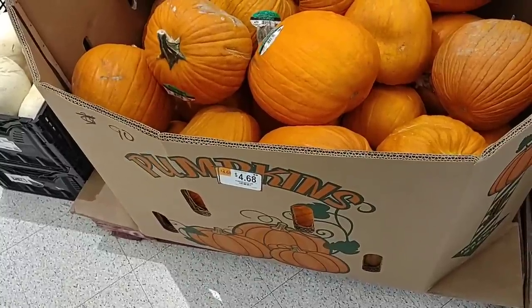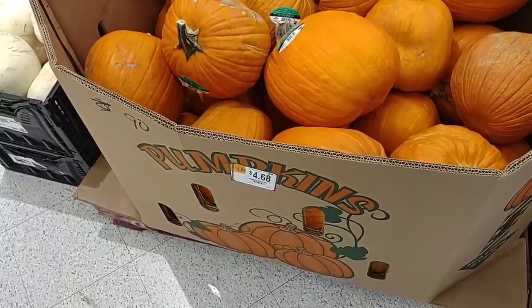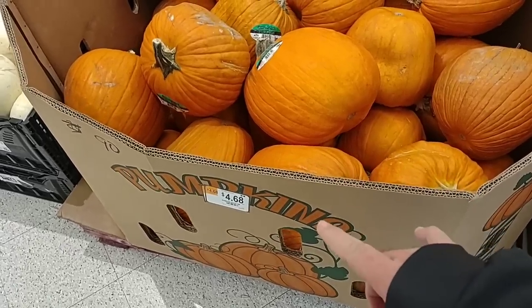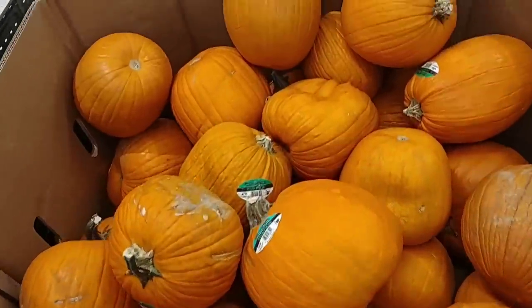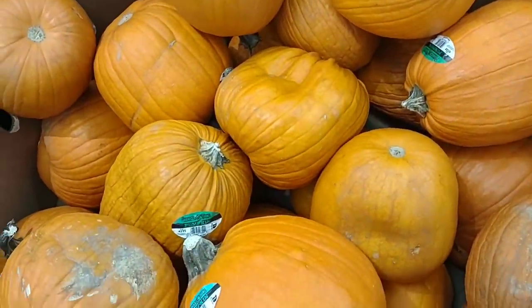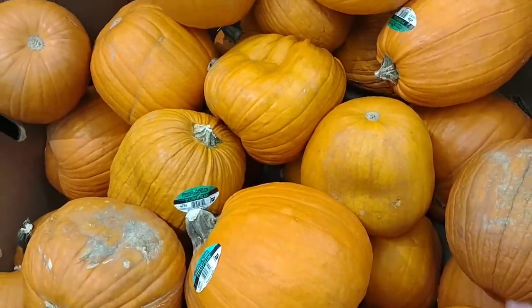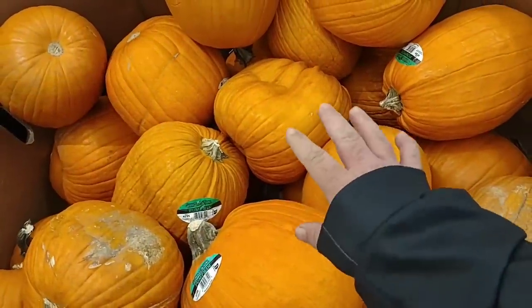Might not be the best place to get pumpkins. These were $3.98 on a rollback offer — it doesn't look like that rollback offer is available anymore. Look at these pumpkins though. They look like they have straight melted. These must have come from the Wicked Witch. I would not get these.